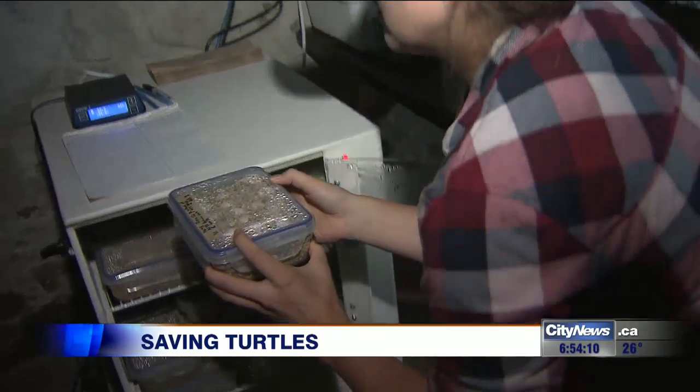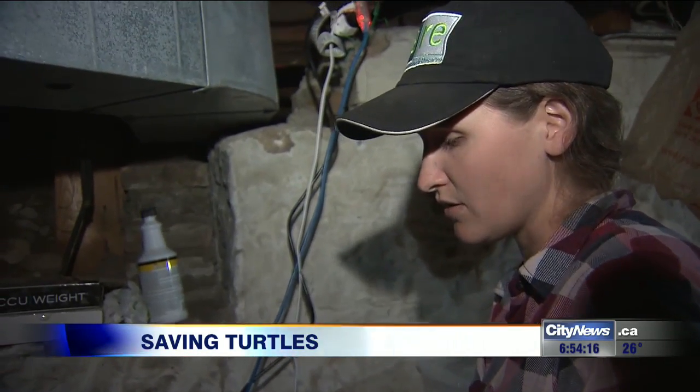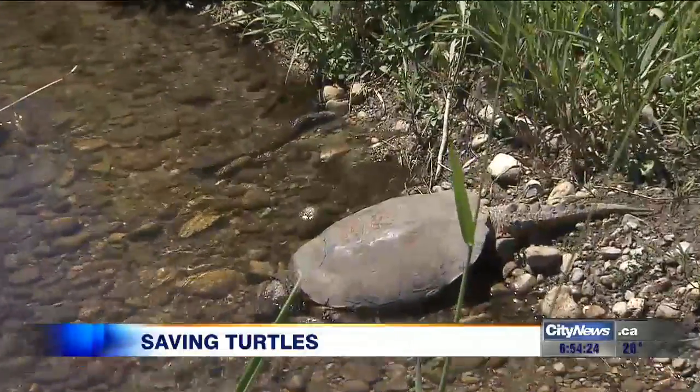But to raise these eggs successfully they have to be kept in very specific conditions. We keep our temperature at 84 degrees so that we'll hatch more females than males, because they're more important for furthering the population — they're the ones who carry the eggs and lay them.